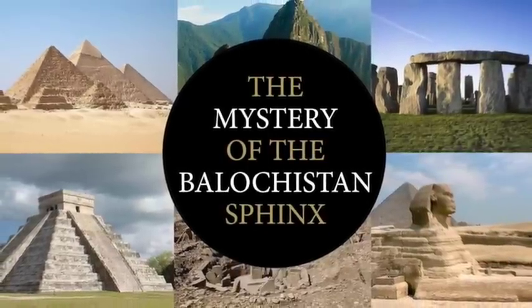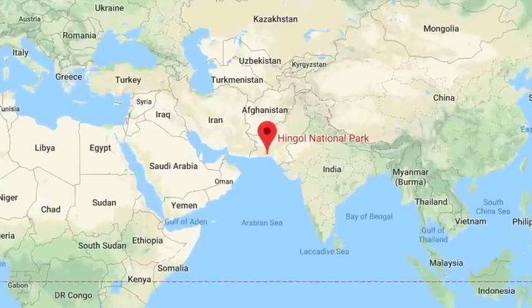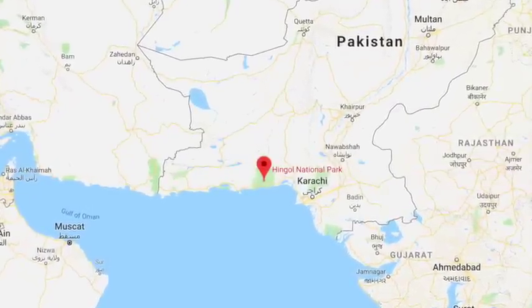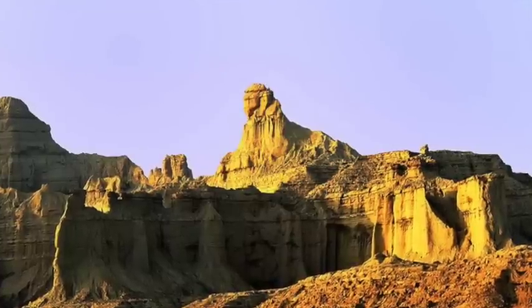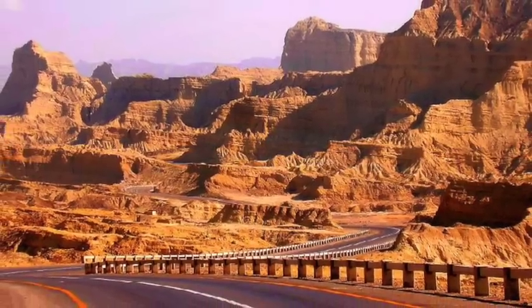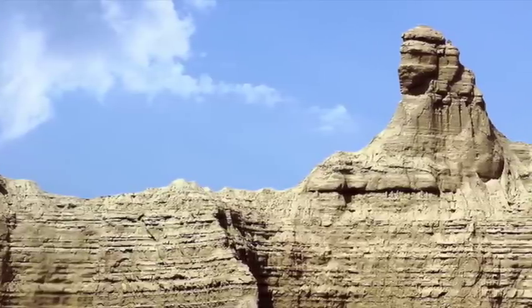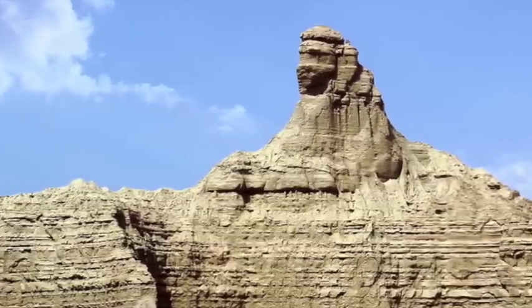Hello everybody and welcome to Ancient Architects. Hiding in plain sight in the rocky landscape of the Makran coastline of southern Balochistan in Pakistan is an architectural anomaly that seems to have gone unnoticed and unexplored for centuries. Known as the Balochistan Sphinx, the site first came into the public eye in 2004 after the Makran Coastal Highway was opened. Most people pass it off as a natural geological formation, but as far as I am aware, no archaeological work has been conducted on the site.